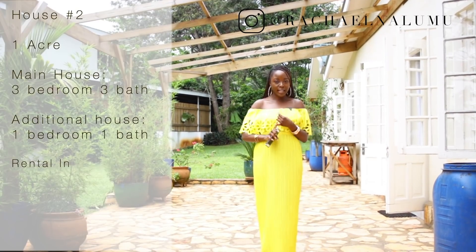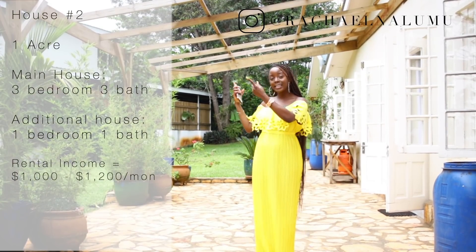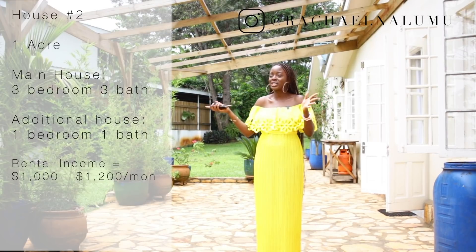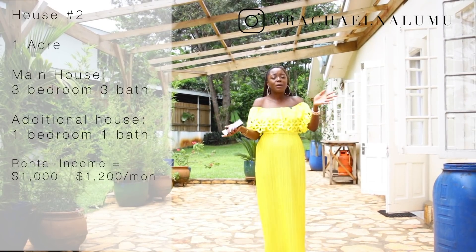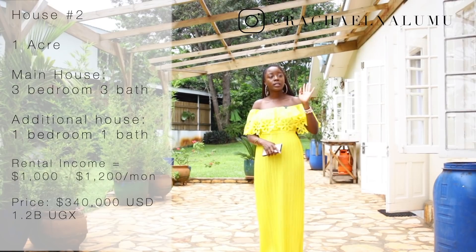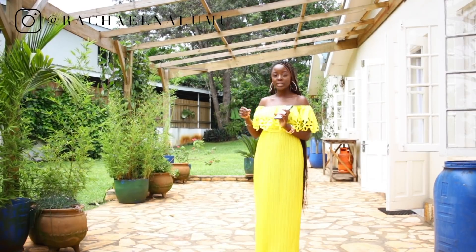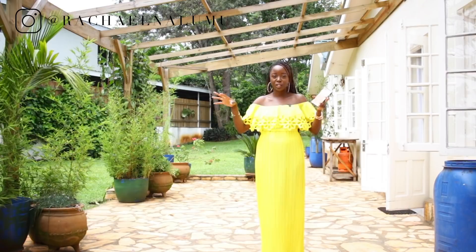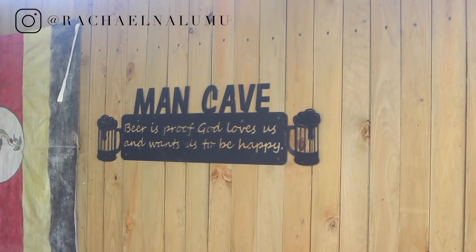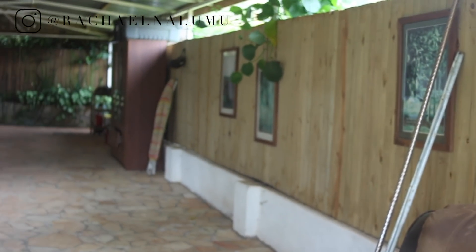To recap: one full acre, a main house with a back addition, a guest house, a second guest house (man cave), a pool, a garden, gorgeous greenery — all for $340,000 USD with Nile views included. Now let's go check out the extra addition, which I'd consider the new main house or man cave.